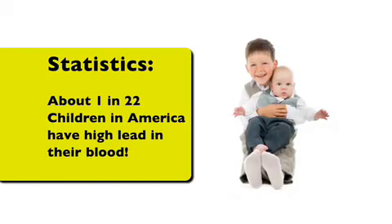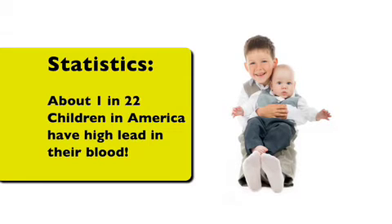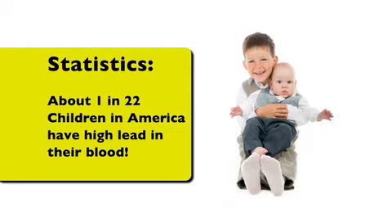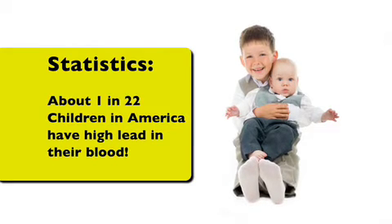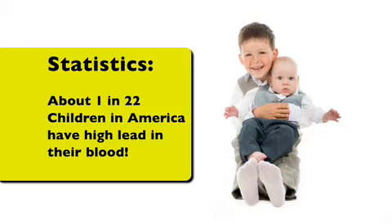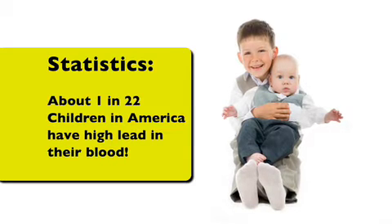Statistics: about 1 in 22 children in America have high lead in their blood. Visit the Lead Inspector website at www.leadinspector.com, containing government regulations for lead release and valuable information on lead and what to do with it if found.